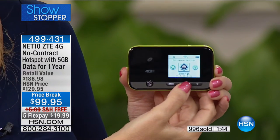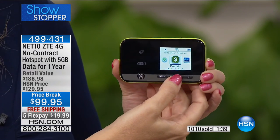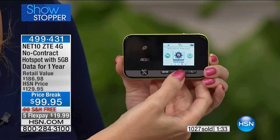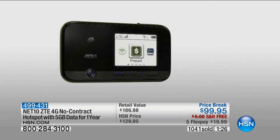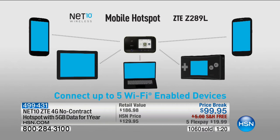Look at the beautiful backlit screen and easy-to-use buttons. If you just want to keep it simple — turn it on, connect to it — that's literally all there is. This will connect up to five devices at a time. So for a road trip, teenagers can both be on their computers. If you're about to go over on your cell phone data package, don't pay overage fees — grab your own hotspot.